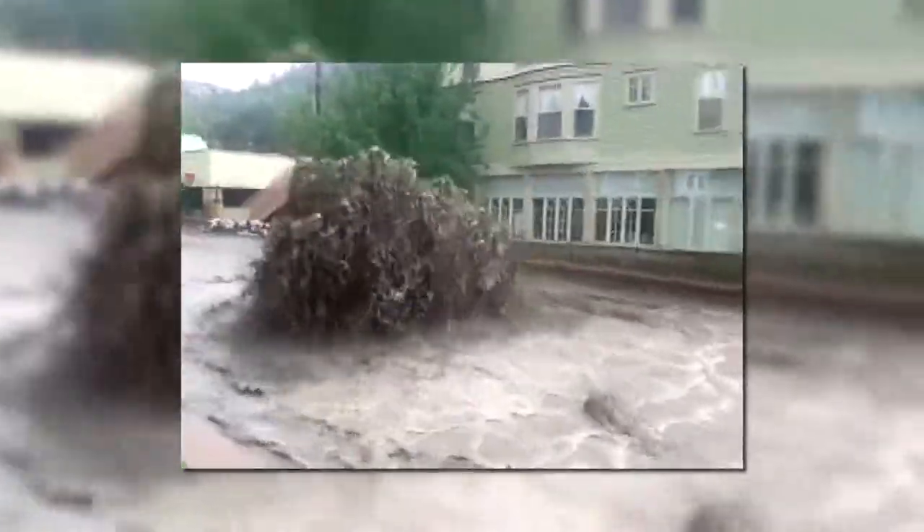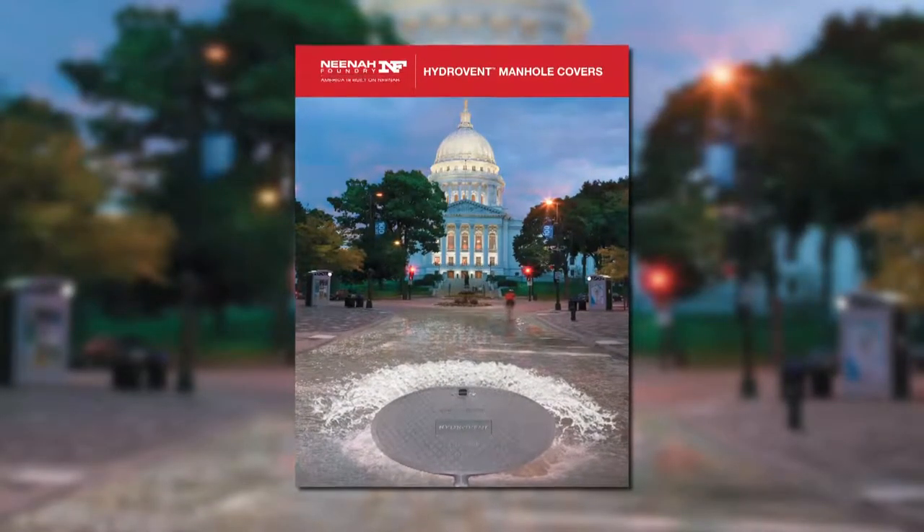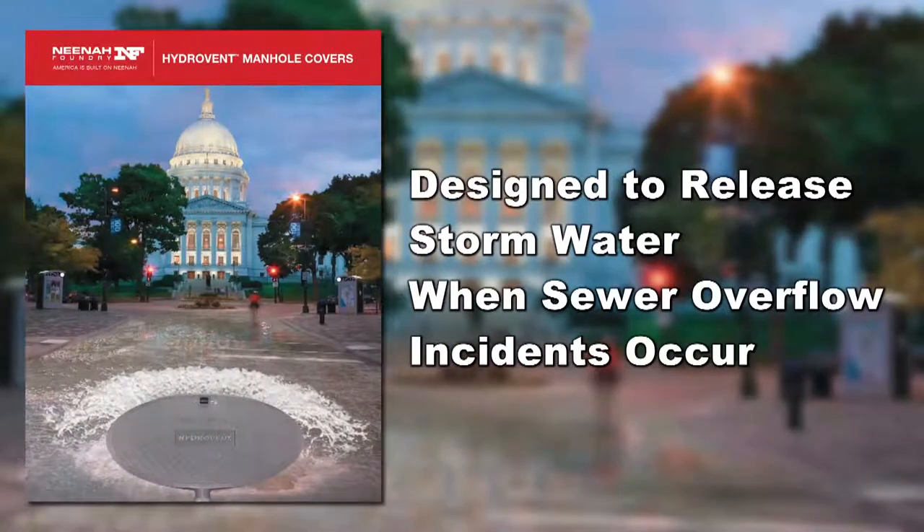The images and video that you are seeing are the result of storm and sanitary sewer overflow. Neenah Foundry is proud to introduce HydroVent, an innovative yet simple system designed to release stormwater when sewer overflow incidents occur.